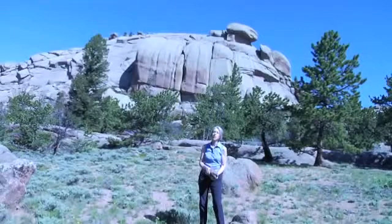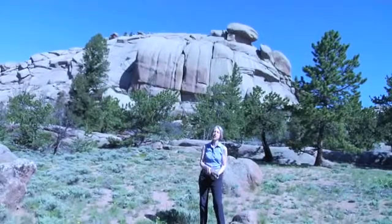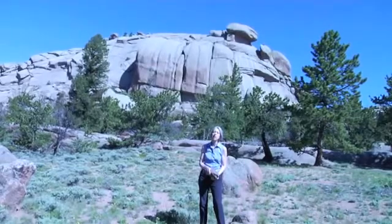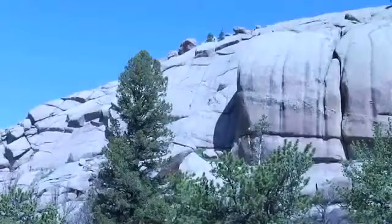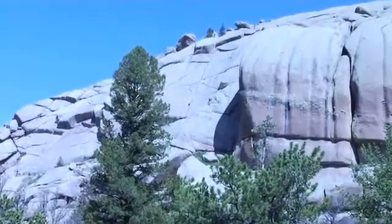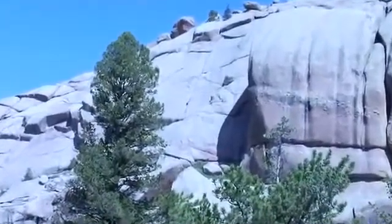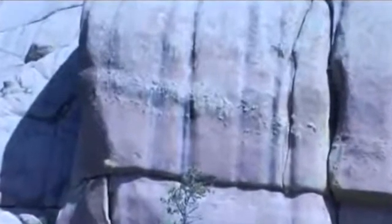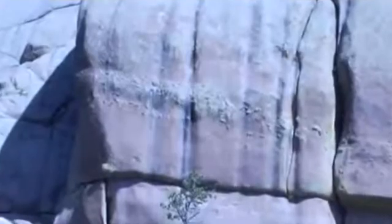We're now standing in front of Turtle Rock, which is in the center of the Vedauwoo area. And I think you can see behind me a band of bumps — remnants of a dark basaltic magma that was injected into the granite magma chamber. And when it came in, it turned into blobs, kind of like the blobs in a lava lamp.